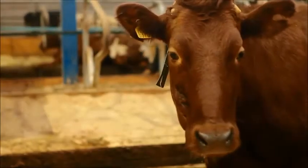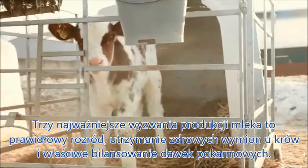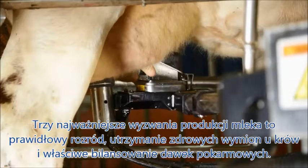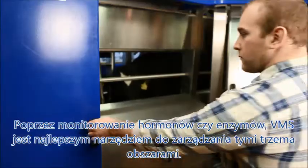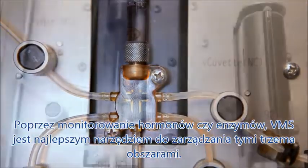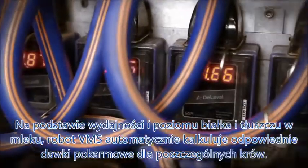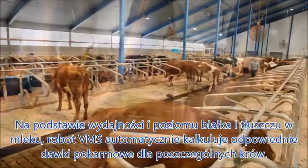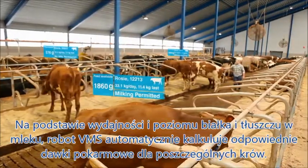The three most important things on a dairy farm are handling reproduction, maintaining good udder health, and finding the right feed balance. By monitoring hormone and enzyme levels in the milk, the VMS offers you the best tools to control all these factors. Based on milk yield, fat, and protein levels, the VMS automatically calculates the right feed levels for each cow.